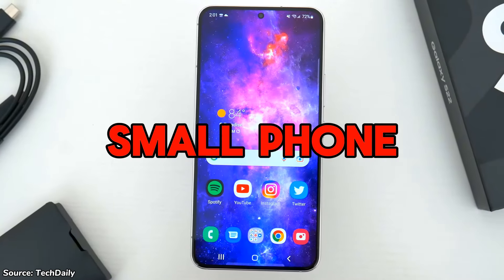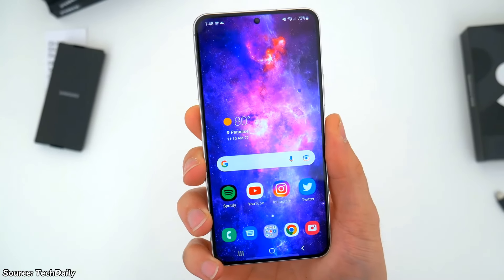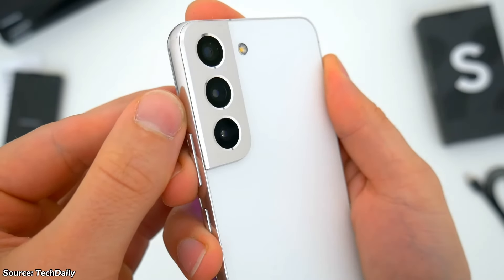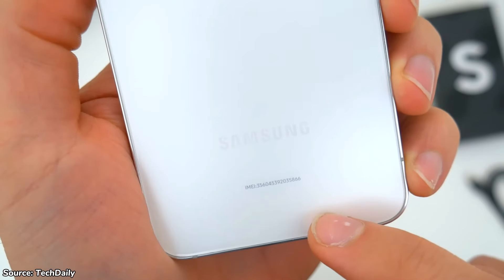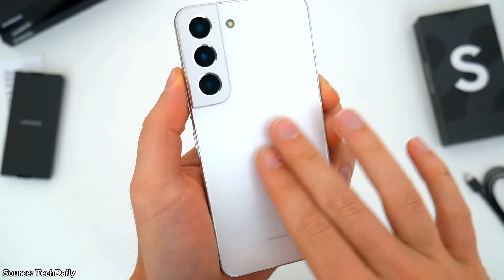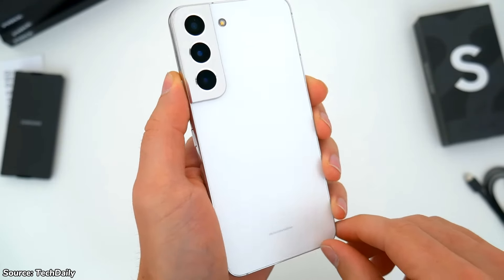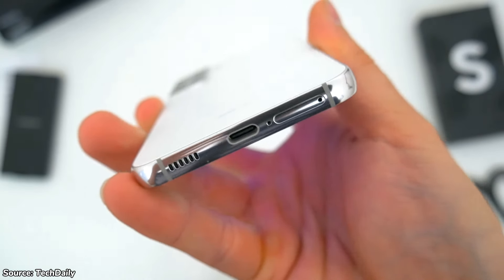Another reason could be the size of the phone. We're in 2024 and a 6.5-inch phone is considered standard size, so many people may consider a 6.1-inch phone to be small. Although it contributes to comfortable handling and fits well in the hand, it's a disadvantage for people who game or watch movies on their device. This comes down to personal preference — if you don't like small phones or are already used to bigger ones, this could be a drawback for you.